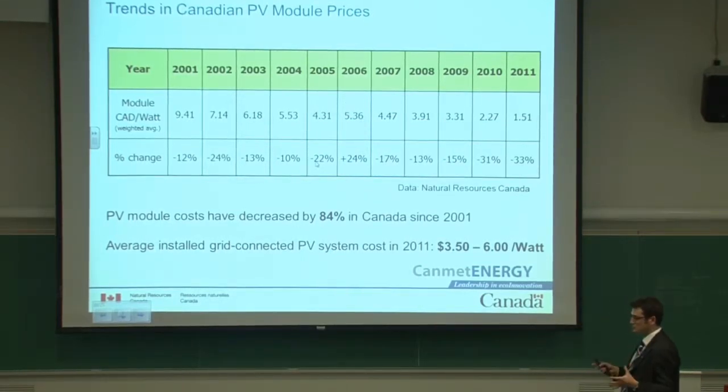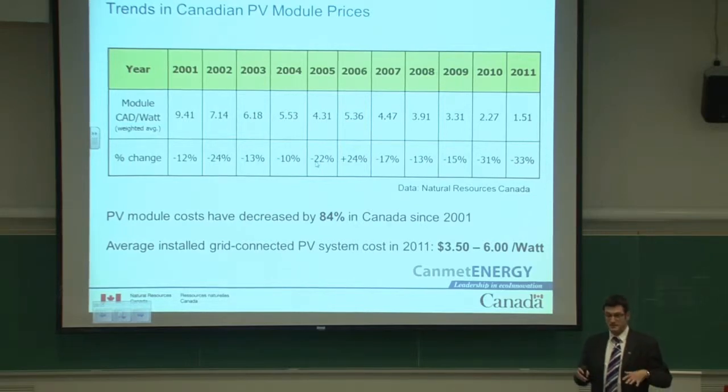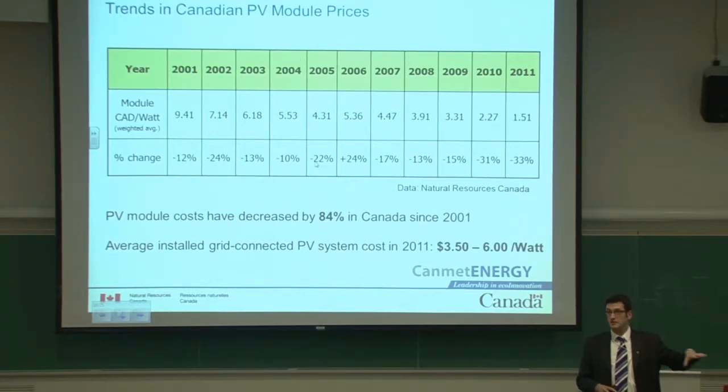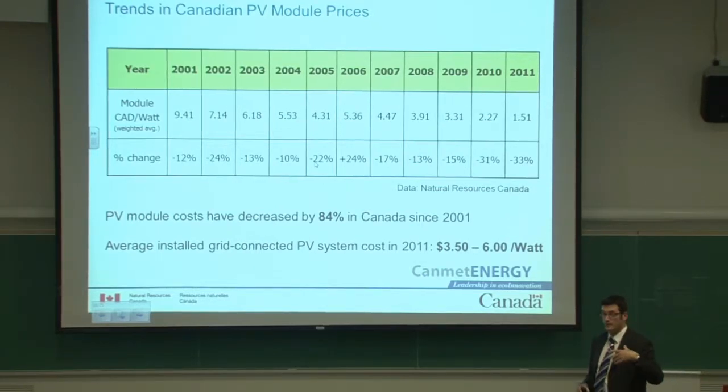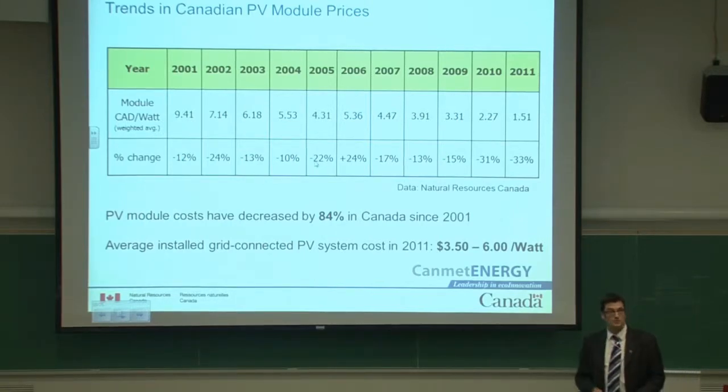Modules used to represent about half the cost of a PV system, but that's no longer the case — we've been better at decreasing module costs while the balance of system costs, installation, and regulatory burden have not decreased as much. So there need to be improvements in those areas. Last year the average price for a megawatt-scale project was about $3.50 per watt, while for residential projects the average was about $6 per watt.